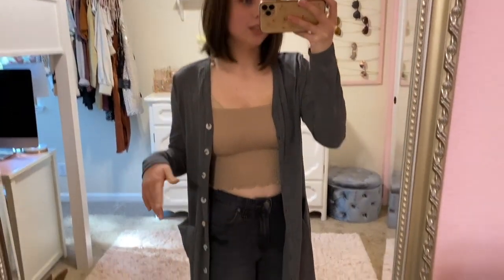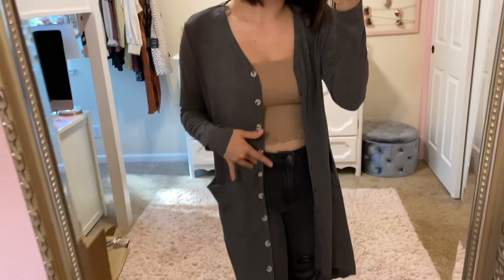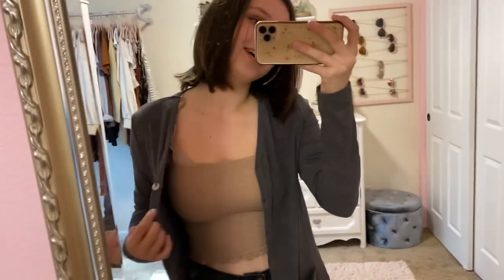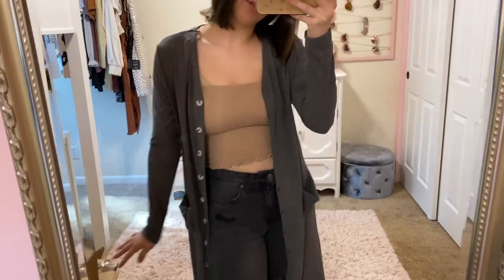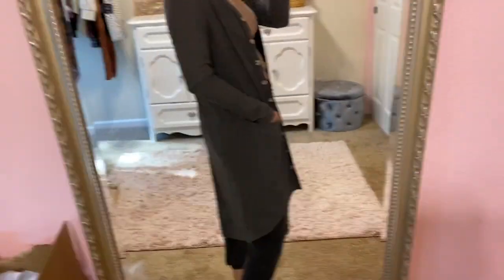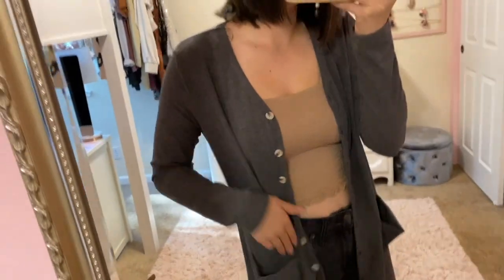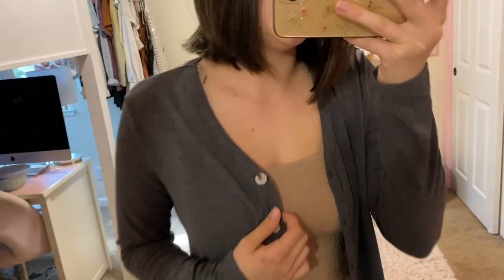Next we have this super cute dark gray cardigan. If you button it up you can actually wear it as a dress, so it's super versatile, but I like it more as a cardigan. It kind of goes lower in the back and has pockets on each side — love the button detail too.